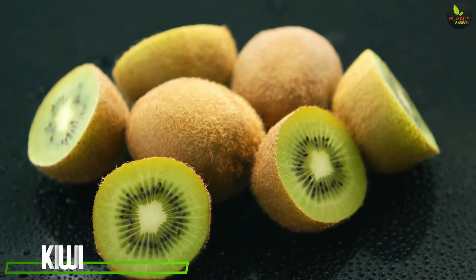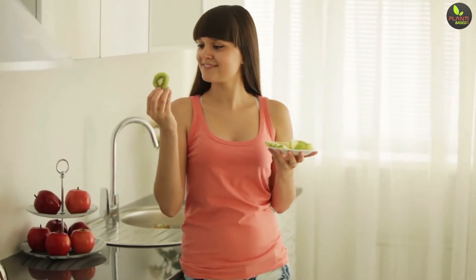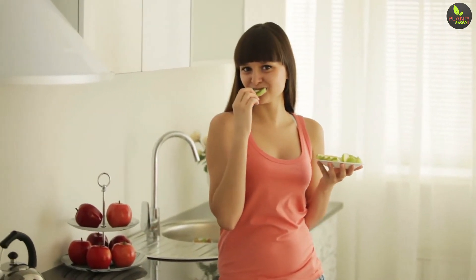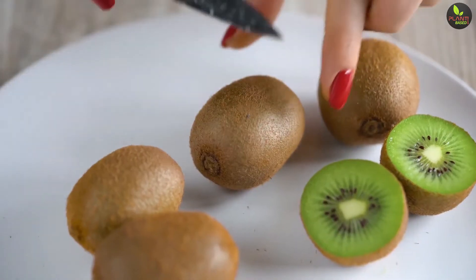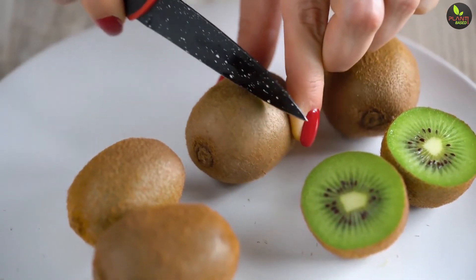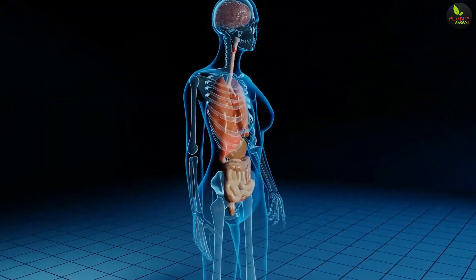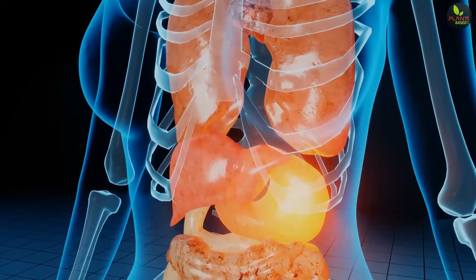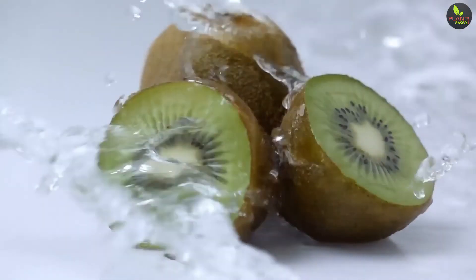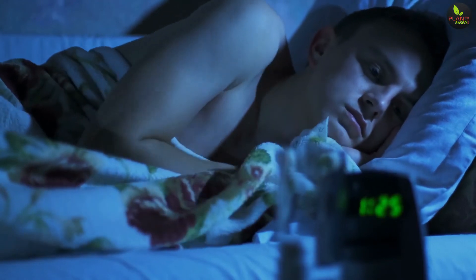5. Kiwi. Loaded with antioxidants such as vitamin C, E, and carotenoids, kiwis make a sweet addition to your bedtime routine. They also contain serotonin, which is used by the body to make melatonin. As if the melatonin boost wasn't enough to help you catch a few extra Zs, they also have folate. This B vitamin not only helps your body in the creation of DNA, but it has been shown to reduce episodes of insomnia.